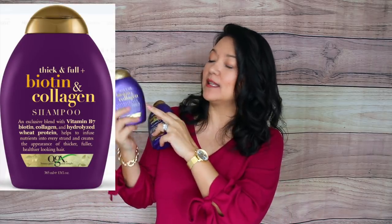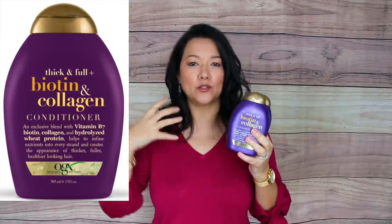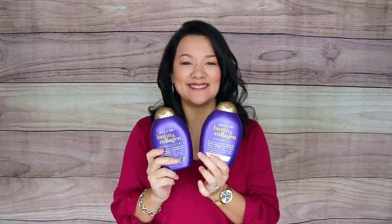Another product I use to thicken and strengthen my hair is the Thick & Full Biotin and Collagen shampoo and conditioner. It really helps to moisturize my hair, gives it volume, and doesn't weigh it down at all. Definitely check these out, especially as we get older.